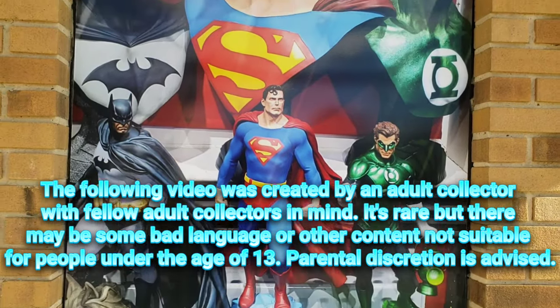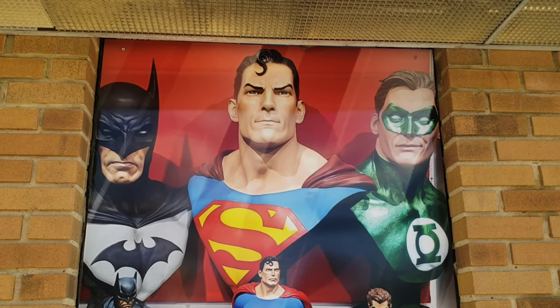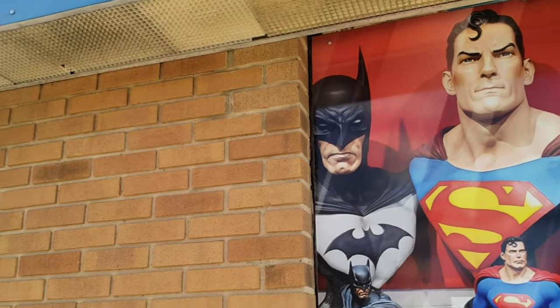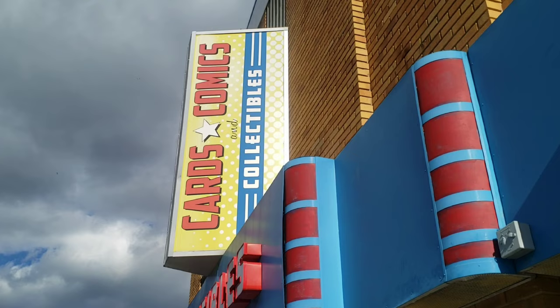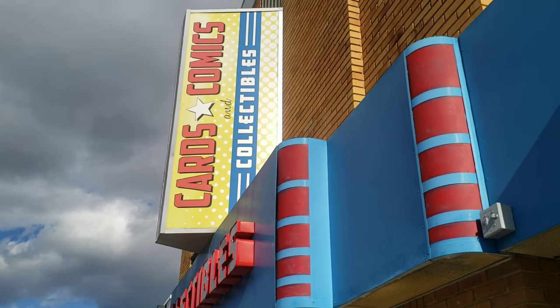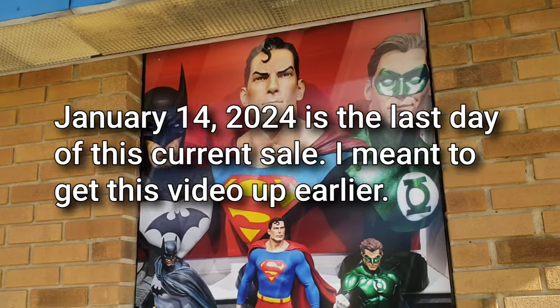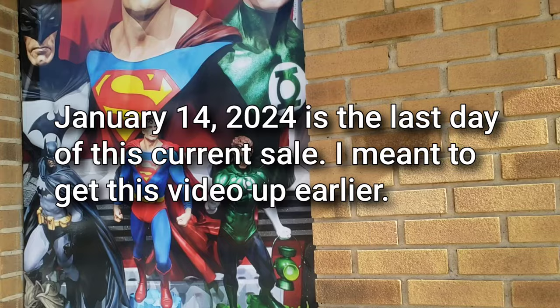Hello everyone, T-Man 978. Welcome to another T-Man Fig Hunt. It is windy — I don't know if you can even hear me. People have been telling me to come to Cards, Comics, and Collectibles for years. I've never known where it was, so today I finally paid attention. Kevin Womack told me they have a good sale, so let's see what's going on.